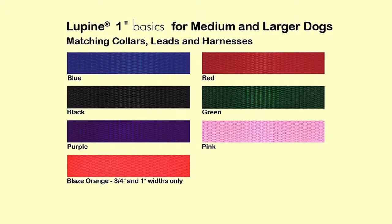It offers two different sizes to choose from and it comes in black, blaze, orange, blue, green, pink, purple, and red colors.